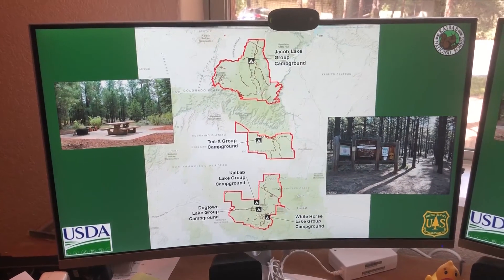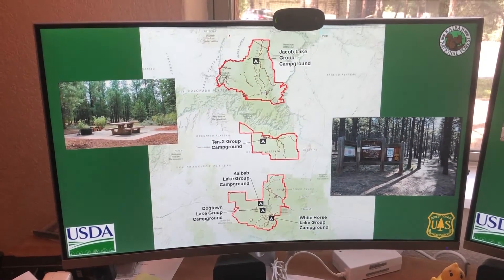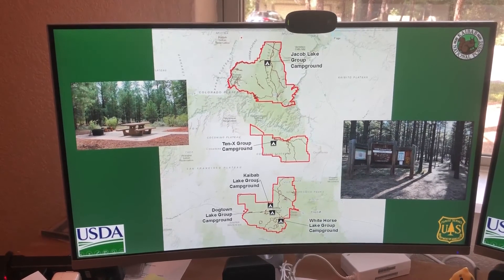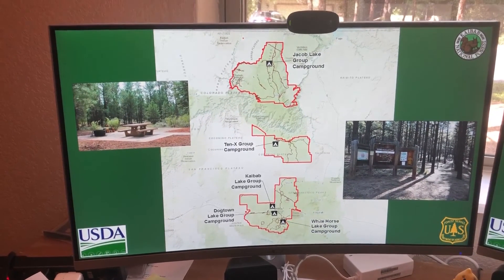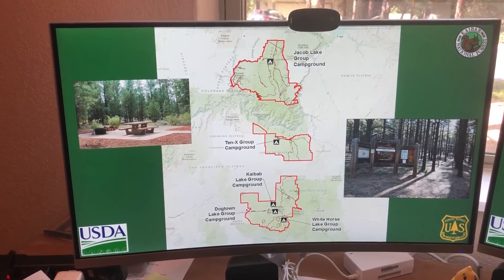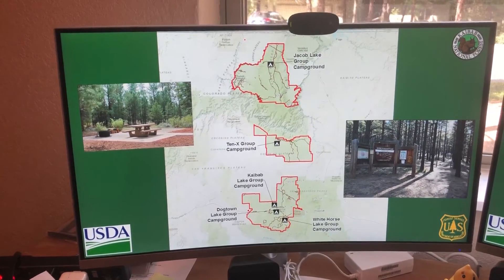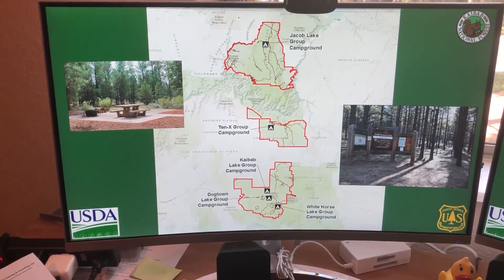We also offer a number of visitor operations. These are all of our group campgrounds: Jacob Lake, 10X, Kaibab Lake, Dogtown, and Whitehorse. The 10X campground is actually undergoing a massive expansion right now to increase it to almost 300 campsites because of its popularity and proximity to the Grand Canyon.